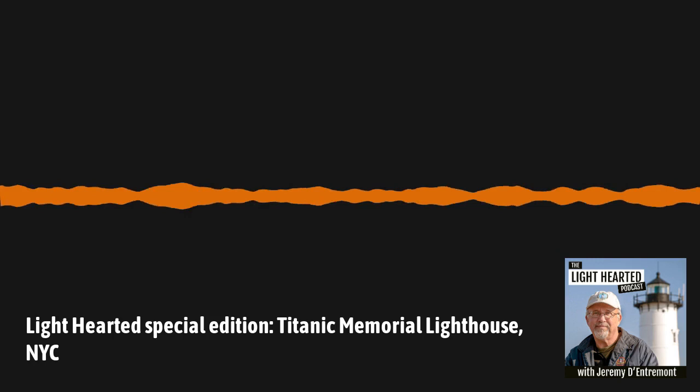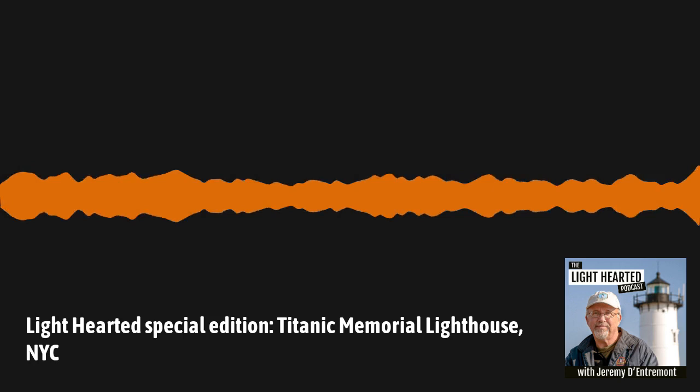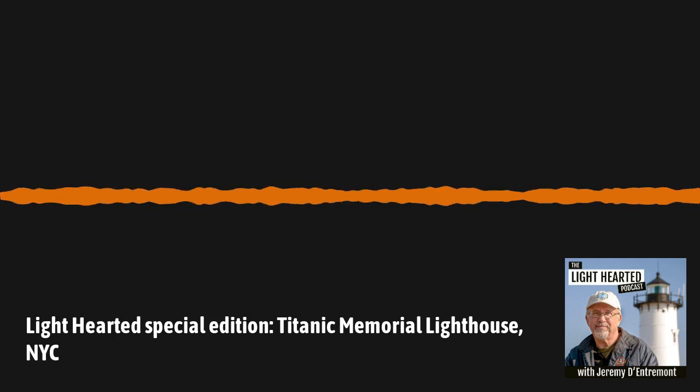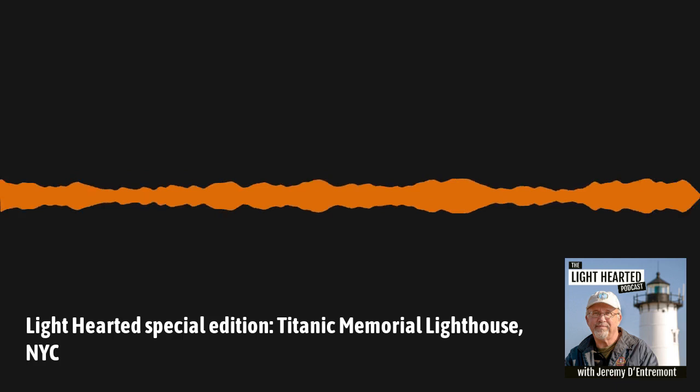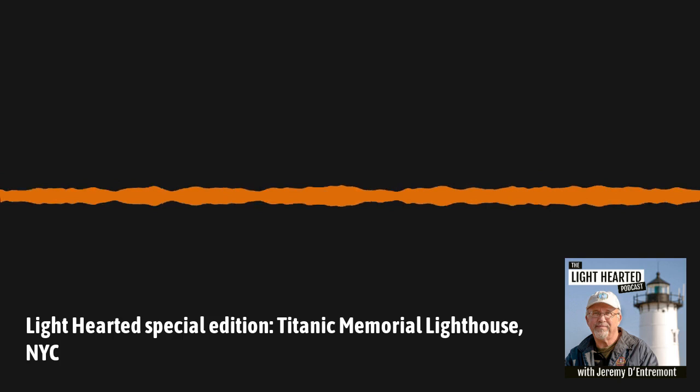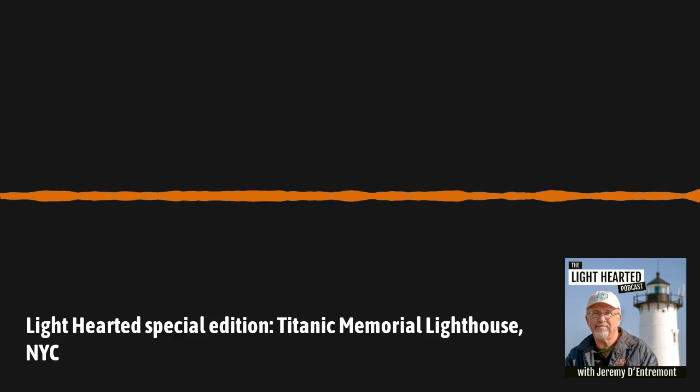Before we introduce our guests, let's tell everyone about the history of the Memorial Lighthouse. The Titanic Memorial Lighthouse stands today near the buildings of the South Street Seaport Museum at the corner of Fulton and Pearl Streets at the southern end of Manhattan. From 1913 to 1968, it was a familiar sight atop the Seaman's Church Institute overlooking the East River. In the early 1900s, the Seaman's Church Institute announced plans for a new 12-story headquarters building in lower Manhattan, including hundreds of rooms as transient living quarters for mariners.